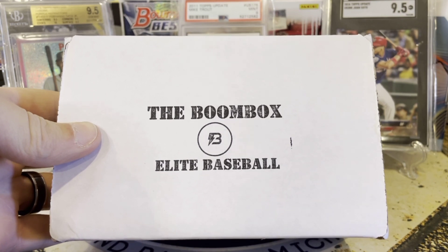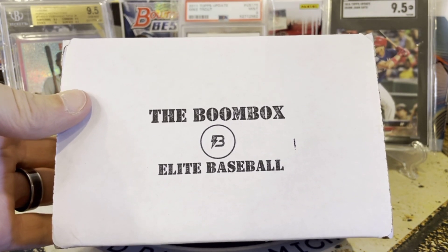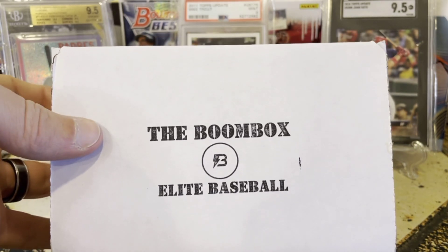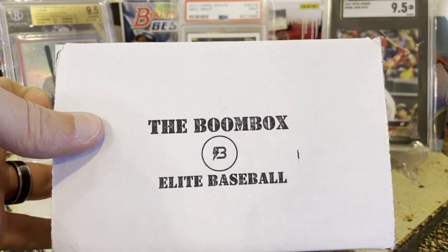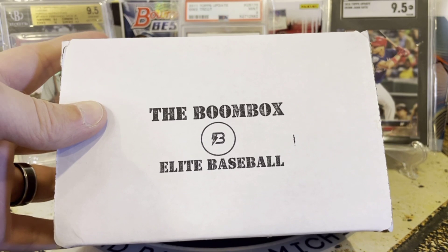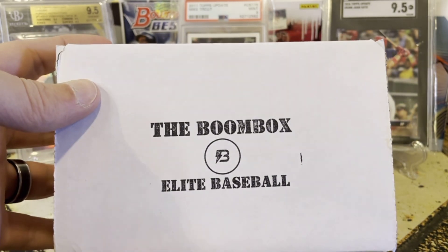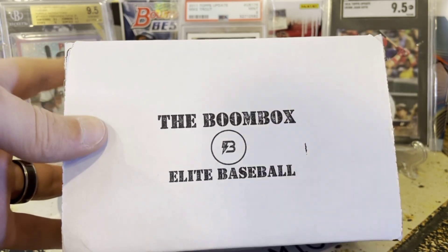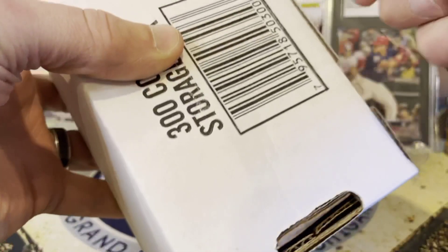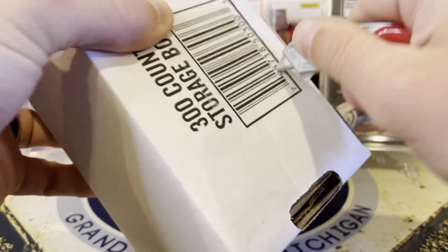Welcome back to Great Lakes Breaks. Today we've got the Boombox Elite Baseball — this is the highest tier of the Boombox. It's new; last month was the first time they did it and they loaded it with packs. Some people didn't think the value was there, some did, and it depends on what you hit. This is a little over $200 for the box.